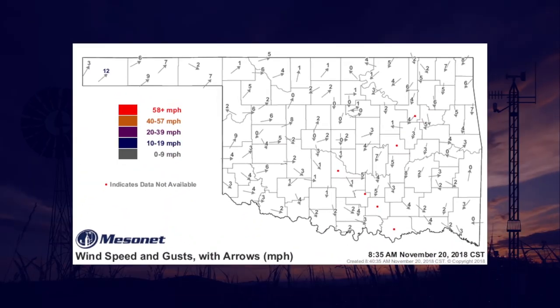This wind speed map from Tuesday shows red dots at six Mesonet sites. No need to report issues such as this to us, as there are operators who know immediately when an issue occurs.